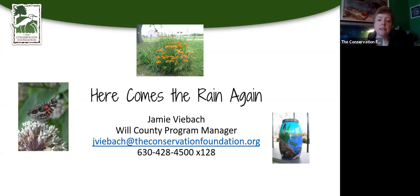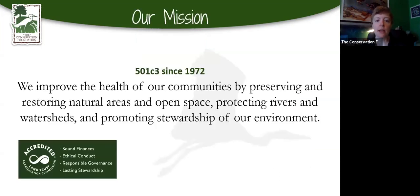The Conservation Foundation's mission is really to improve the health of our communities. Why do we care about all this nature stuff? It's for our health. Those of you stuck at home now know how nice it is to go outside once in a while. We are also an accredited land trust, which basically means we're doing things the right way.